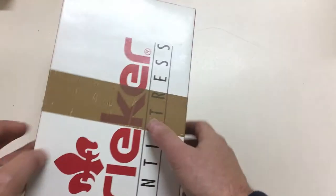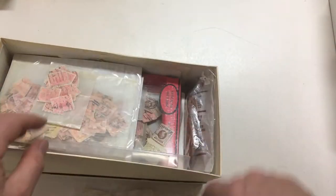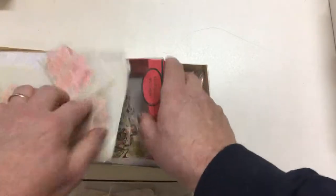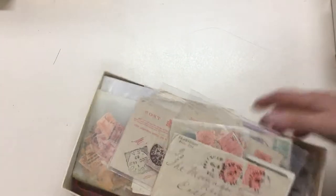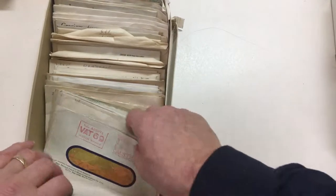Then we have another shoe box with a few covers, and then scads more loose stuff — thousands and thousands of stamps. And wait, there's more. We have this shoe box which is envelopes with some stamps, lots of stamps again.